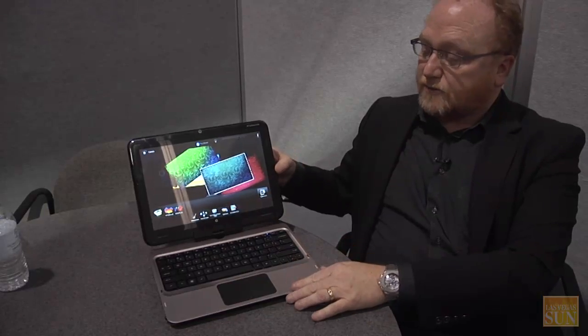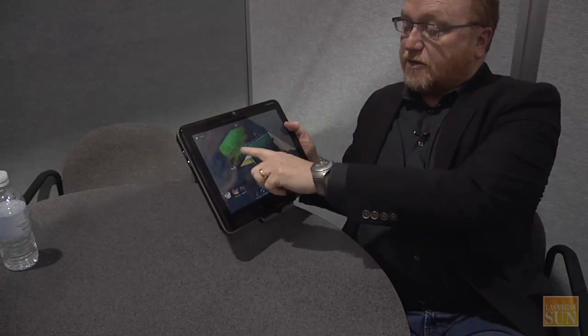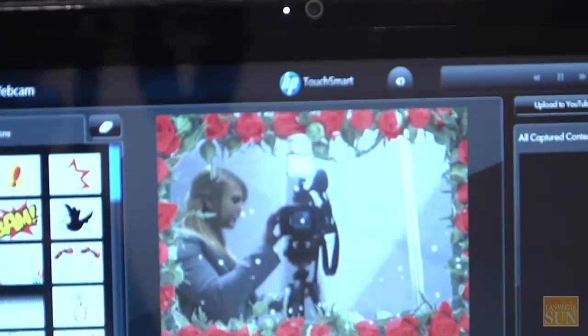Not only does it act like a normal laptop, but you can flip the entire screen around, close the lid, and now you get the benefit of being able to literally hold it in your lap. You get about four hours of battery life, and depending on what power features you turn on, you can get even longer.